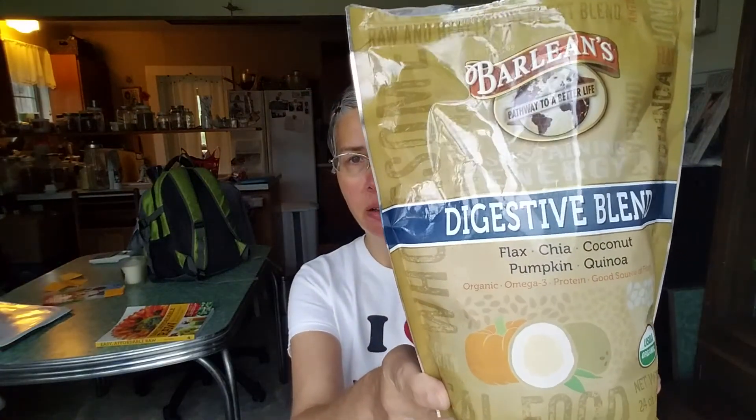That's it — just water. I also bought this at Costco: Barleen's Digestive Blend. I was really impressed with the ingredients. It's a really nice mixture of fats and proteins I'm all for — flax, chia, coconut, pumpkin, and quinoa.